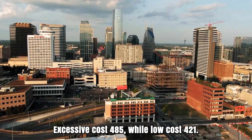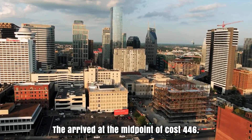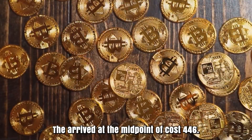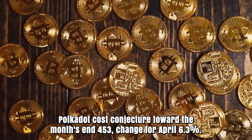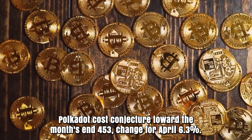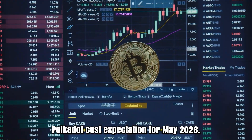Polkadot forecast for April 2026. Opening cost at 426 rands. High cost 485, while low cost 421. The average cost 446. Polkadot cost forecast toward the month's end: 453. Change for April: 6.3%.